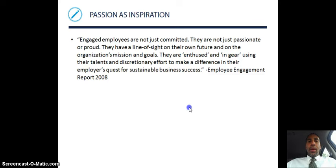You need to use passion as inspiration. Engaged employees — which, as we know, a lot of employees are not — are not just committed or passionate or proud. They have a line of sight on their own future and the organization's missions and goals. They are enthused and in gear, using their talents and discretionary effort to make a difference in their employer's quest for sustainable business success, according to a 2008 employee engagement report. As a manager, focus on those engaged employees, talk to them about their great ideas, and put those ideas to use.